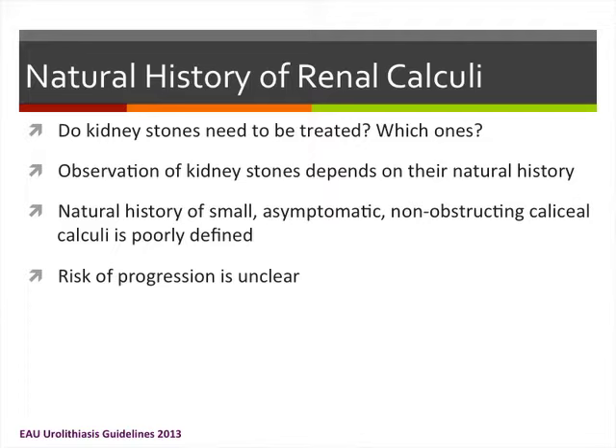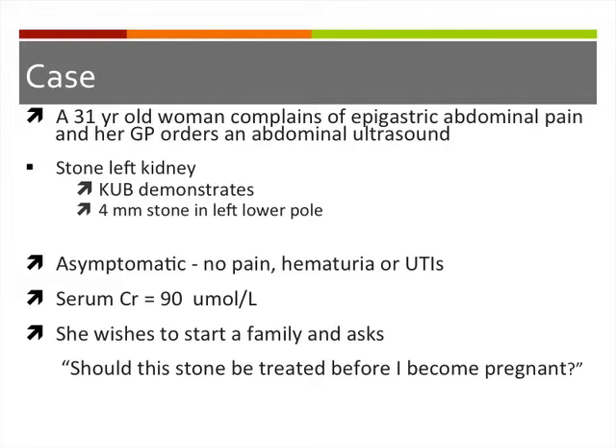For example, consider a 31-year-old female with some epigastric abdominal pain. Her family doctor orders an abdominal ultrasound and finds a lower pole 4-millimeter stone, followed up with a KUB. She's otherwise asymptomatic — no pain, no hematuria, no urinary infections — has normal renal function, and wishes to start a family, but asks whether the stone should be treated before she becomes pregnant.